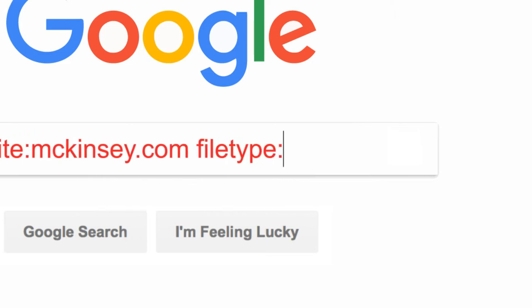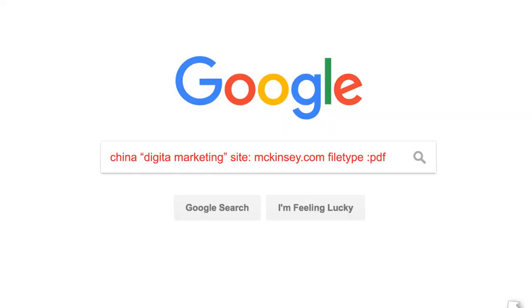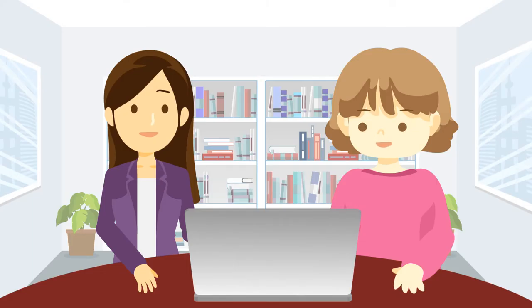Then, type in file type colon, followed by the desired file format you wish to locate. Most reports are saved in PDF. Then hit search. That's great to know! Thank you so much!